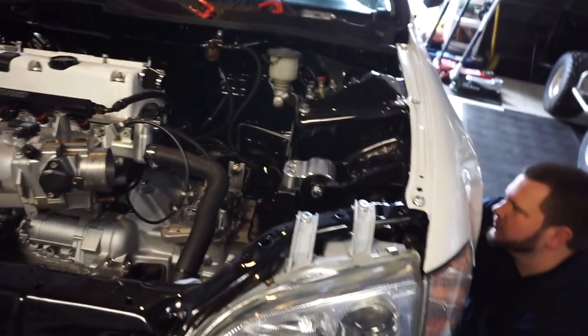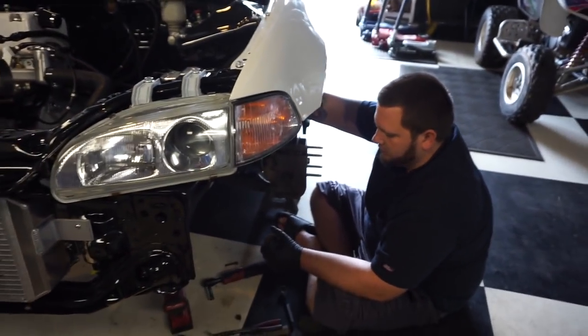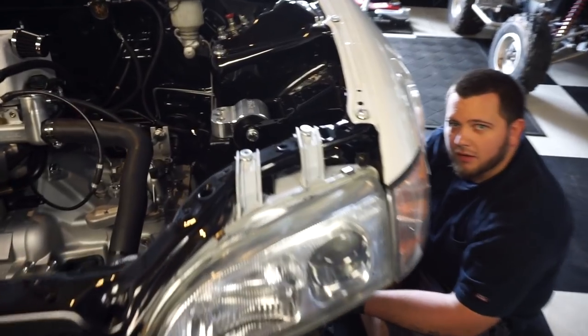Moving right along. Now he's putting the axles in. He's got that super dope hardware — the 100 proof. Mark's down in the slums today because he hurt his back yesterday.